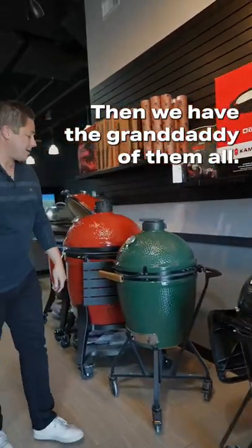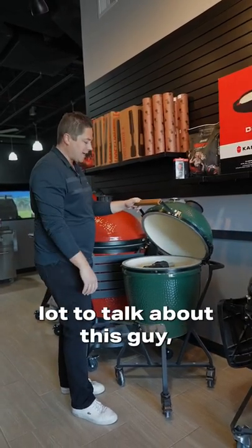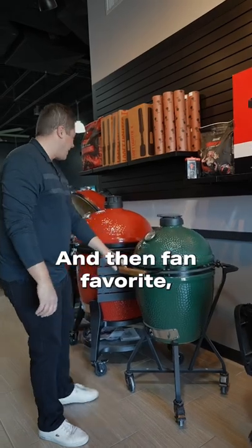Then we have the granddaddy of them all, the Big Green Egg. Not really a lot to talk about this guy, but just sort of the grandpa of the bunch.